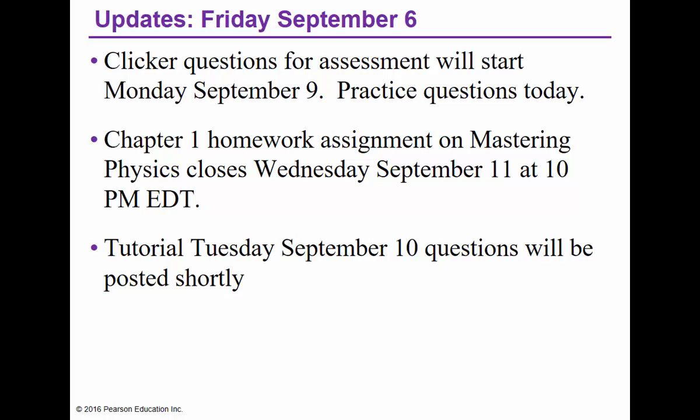Chapter 1 homework is of course up on the Mastering Physics website. Many of you have already started it — good. Many more of you need to at least log in and register. It's not due until Wednesday at 10 o'clock in the evening, but past experience is that something's going to go wrong with the registration process, and you'll be sending emails to me and to Pearson support.